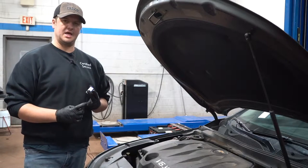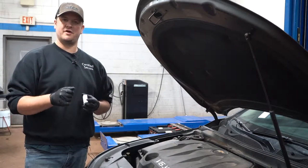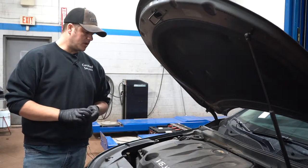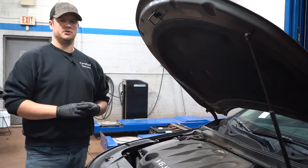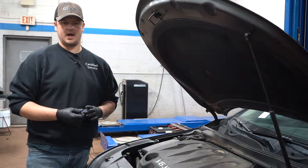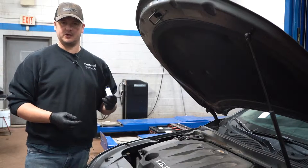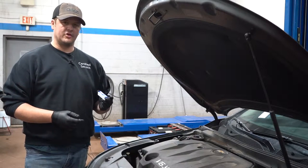If there are enough misfires over a certain number of engine revolutions, the check engine light will come on. Poor fuel mileage is another sign. Those are the main things you'll notice driving that might mean you're in for spark plugs.